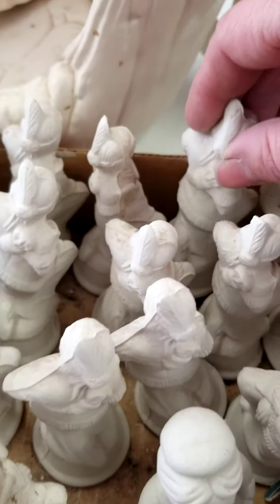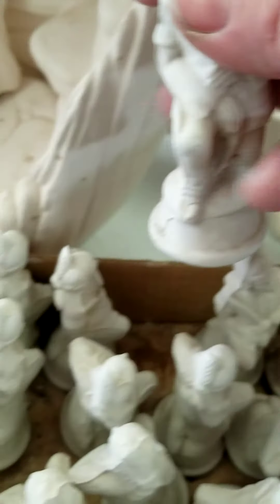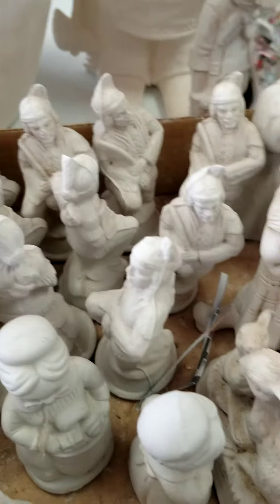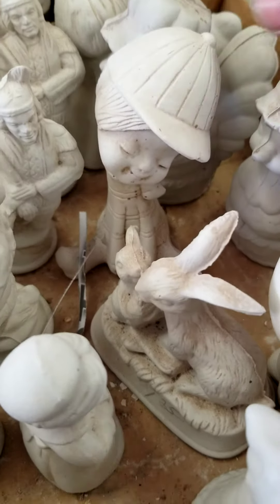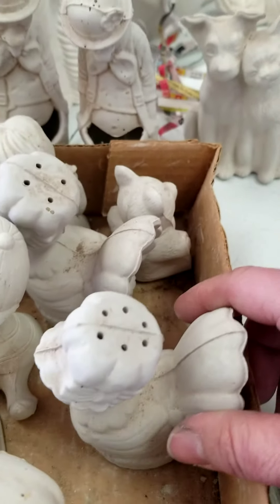This is a chess set, but it's all the same piece — it's all the same figure. Excuse me, Native American. It's from a set called Cowboys and Indians. We've got a cute little bunny here, and a little kid here, and salt and pepper shakers. All kinds of stuff.